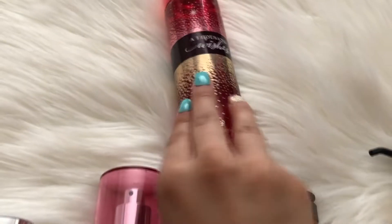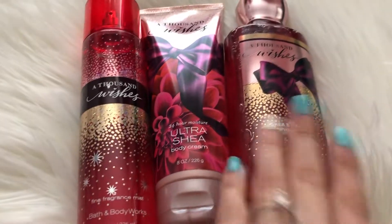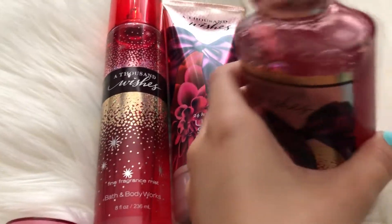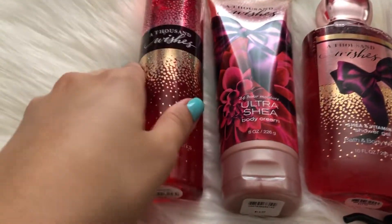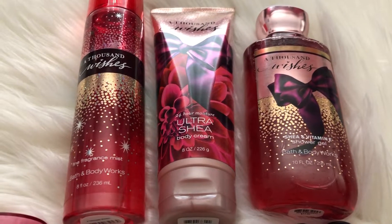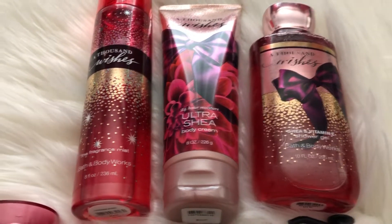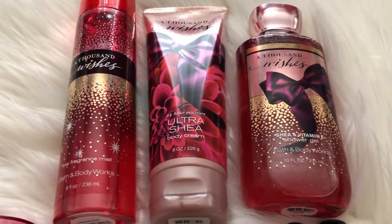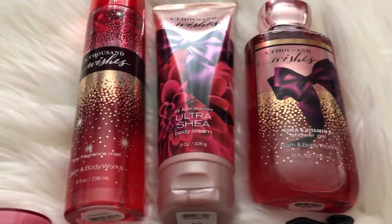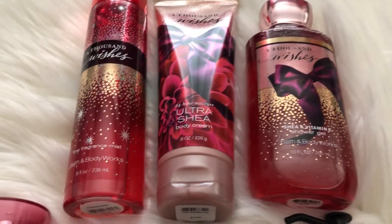My last three items are all matching — this is the A Thousand Wishes collection. So this is the Fine Fragrance Mist, the Shea Cream, and the Shower Gel. All of them are barely used. I really loved it when I first tried it, but now the scent just kind of makes me feel sick — like it makes me feel a little nauseous smelling it, which is kind of upsetting because I know this is one of the cult favorites. Everybody loves A Thousand Wishes, but unfortunately it just doesn't work for me personally. So I am going to be decluttering this entire set.